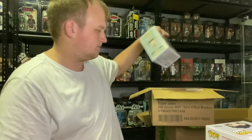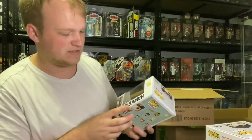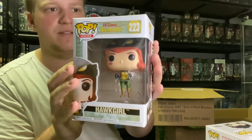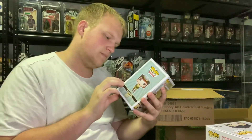Next Pop. I don't think I have this one — DC Comics Bombshells 223, Hawk Girl. That's cool. I think I need this one. Pretty sweet. Yeah, I think I need that one. That's pretty cool.